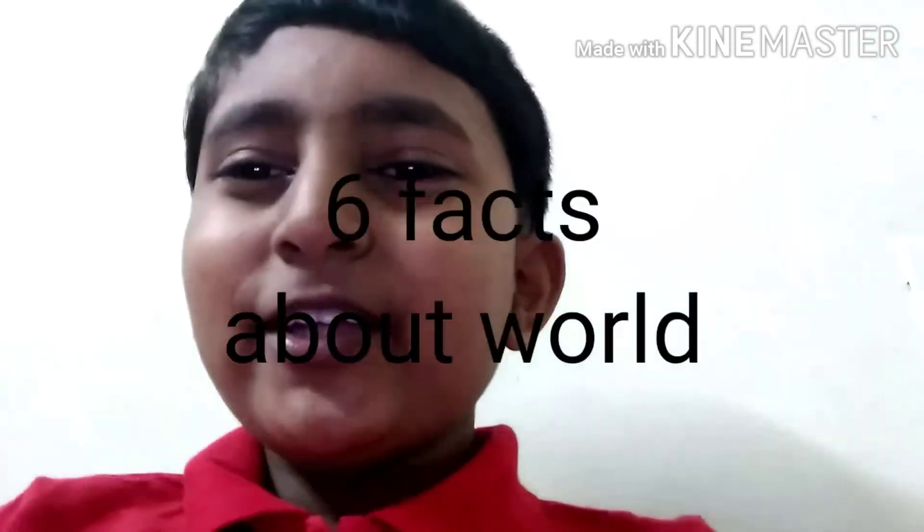Dear friends, it's me Abhiram, and in today's video I am going to tell you about 6 facts of the world. So let's get started. Before moving on to our topic, if you have not subscribed, please go and subscribe to my channel. So let's start with topic 1: a fact about the earth.